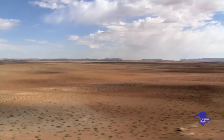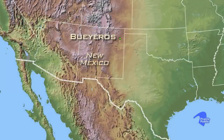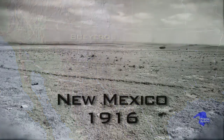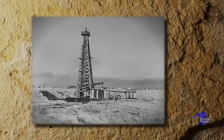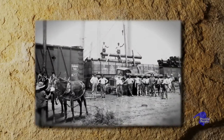Our story begins in the American Southwest nearly a century ago in the search for oil. Boyeros, New Mexico, 1916. The Great War had increased the demand for oil. Wildcatters were drilling well after well hoping to strike it rich. But what looked like success didn't always pan out.